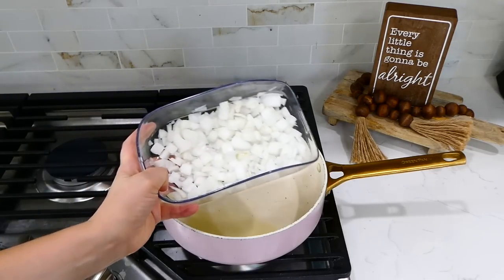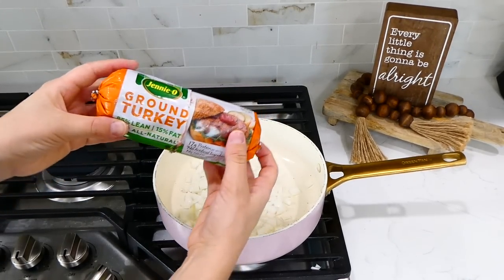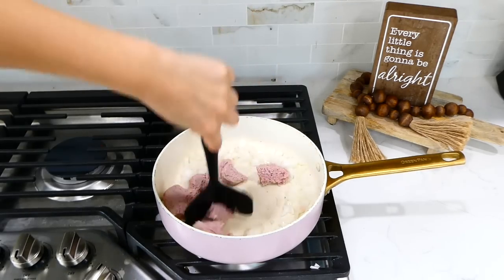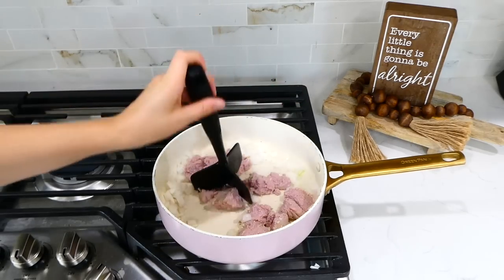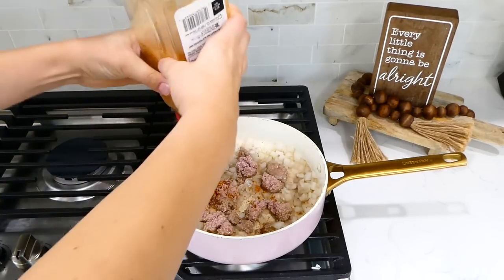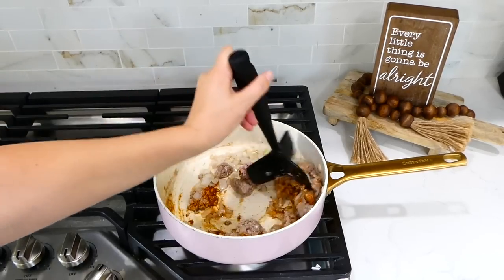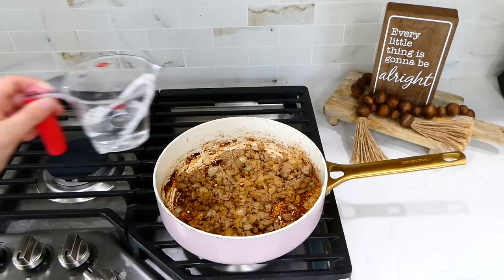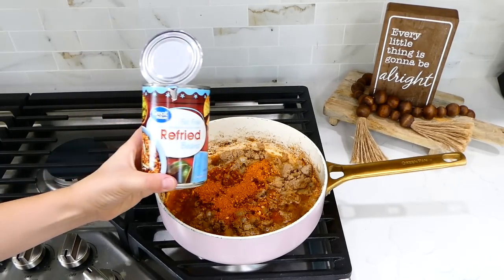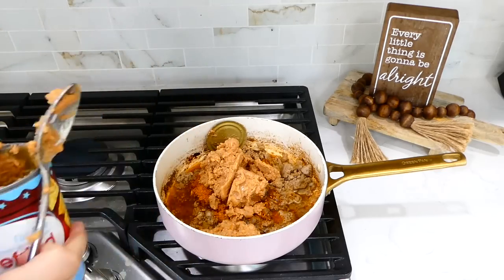In a pan with a tablespoon of hot olive oil, I added the diced half yellow onion and half a pound of ground turkey, breaking it up as it cooked. I seasoned it with two tablespoons of taco seasoning and continued cooking through. Once cooked, I added a third cup of water, a little more taco seasoning, and the can of refried beans, stirred it together, let the beans warm through, then took it off the stove.